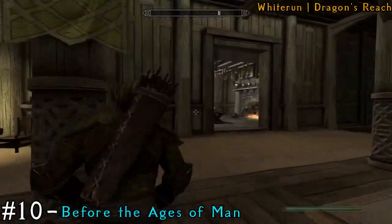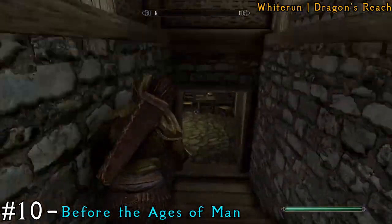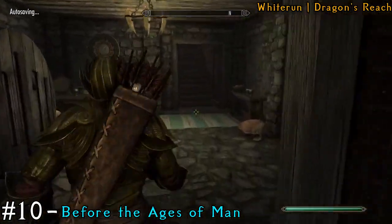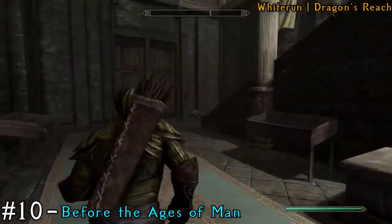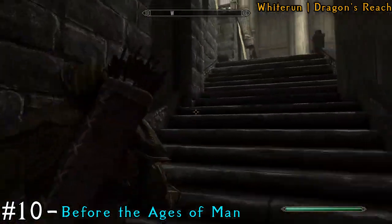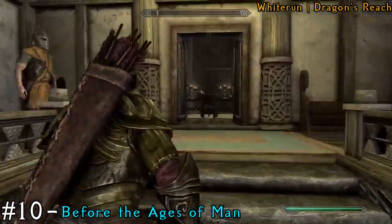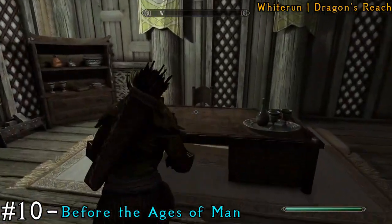The next book is going to be in Dragonsreach. You can see the Jarl sitting there, and then if you head down into the cellar area you can find the Jarl's quarters. Inside the quarters, make your way all the way up to the big staircase, then go straight through the doorway, make a right, and it's going to be on the desk.